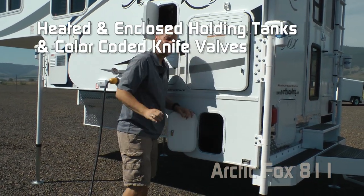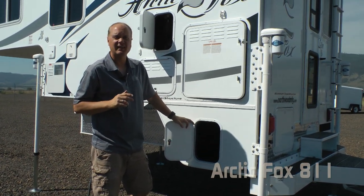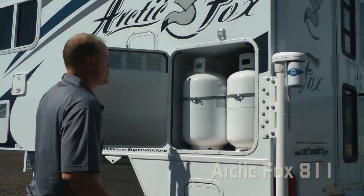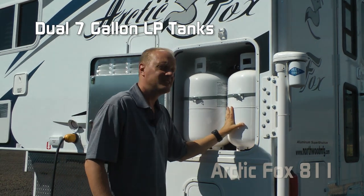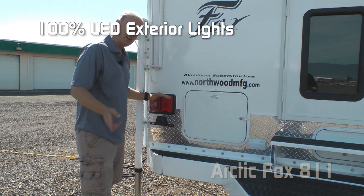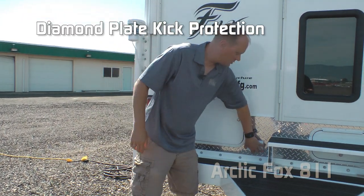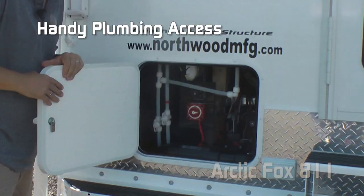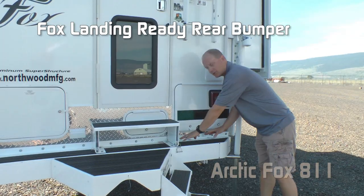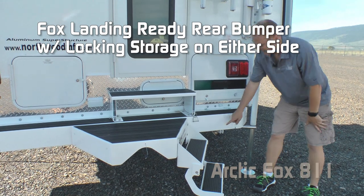Heated and enclosed holding tanks with color-coded knife valve handles. Capacities for the 811 include 50-gallon fresh, 38-gallon gray, and 23-gallon black. The 811 features two full-size 7-gallon LP tanks with auto changeover regulator, 100% high-efficiency LED lighting on the exterior, diamond plate kick plate, two additional 110-volt outlets by the door area, additional plumbing access with battery kill switch, and the 811 is generator ready.